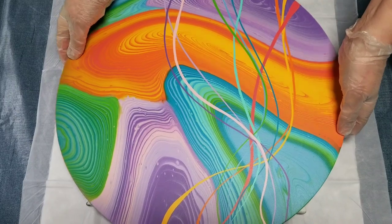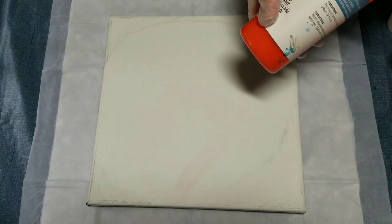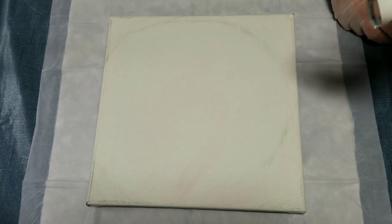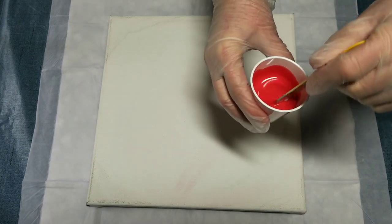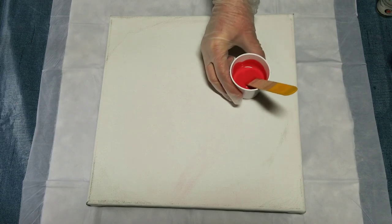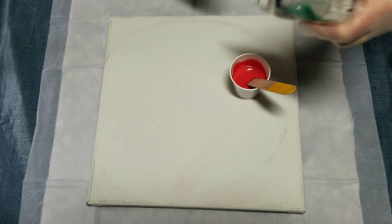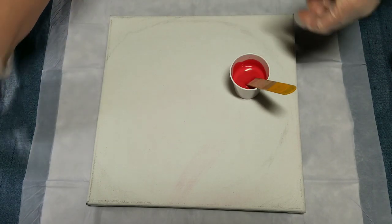I have diluted the Artist Loft paints with a glue and Floetrol mix — five parts Floetrol, two parts glue. I'll double-check that and put it down below. I'm also going to add a little bit of silicone to my swipe color, which in this case is red. Two drops — one, two — and stir that in really well.